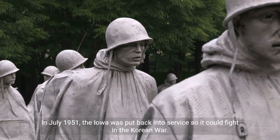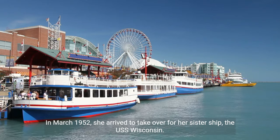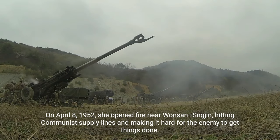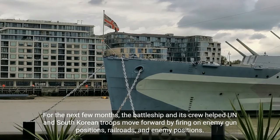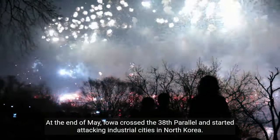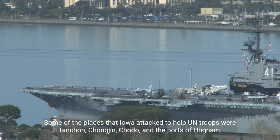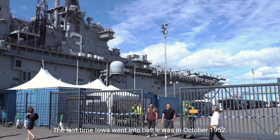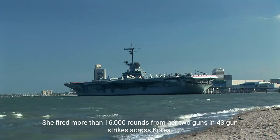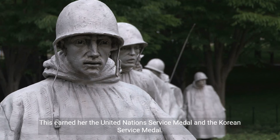In July 1951, the Iowa was recommissioned to fight in the Korean War. In March 1952, she arrived to relieve her sister ship, the USS Wisconsin. On April 8, 1952, she opened fire near Wonsan and Sinchon, hitting communist supply lines and disrupting enemy operations. For the next few months, the battleship helped UN and South Korean troops advance by firing on enemy gun positions, railroads, and troop concentrations. Iowa crossed the 38th parallel and attacked industrial cities in North Korea, including Tanchon, Chongjin, Kodo, and the port of Hungnam. The last time Iowa went into battle was in October 1952, serving as General Mark W. Clark's flagship. She fired more than 16,000 rounds in 43 gun strikes across Korea, earning the United Nations Service Medal and the Korean Service Medal.